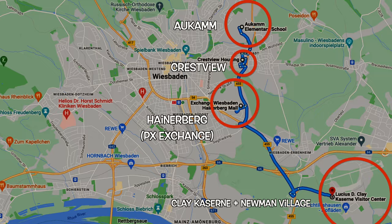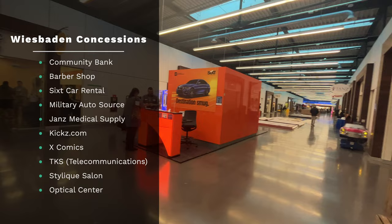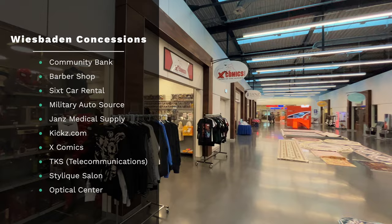Inside this exchange door you'll find the USO, where you can learn some practical German. Other typical services include community bank, a barber shop, rental cars, and military auto source. Keep in mind services inside the PX are seasonal and always changing, so take advantage of what's available on the floor when you get there.